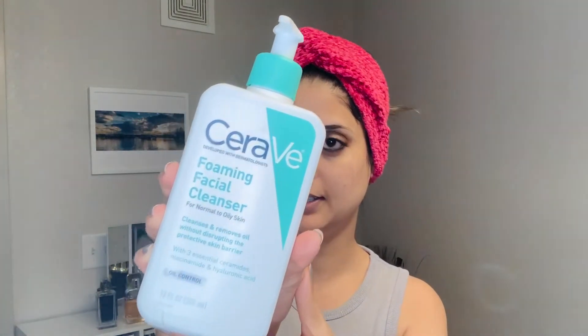For a deeper clean, I will use CeraVe Foaming Facial Cleanser. I recommend this — a doctor recommended it to me. It has no fragrance and is very good for the face. I have been using it for almost two months. It helps pimples clear up easily. As written in the directions, follow them.